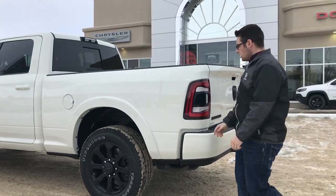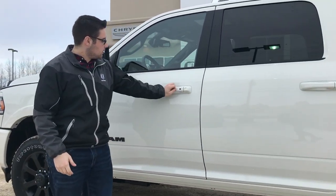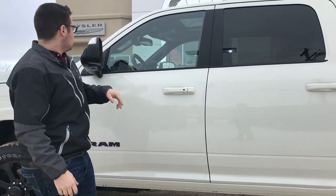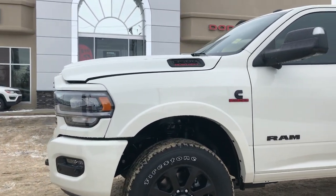It does have the paint matched flares on it since it is a Laramie, as well as the paint matched door handles. It does have the proximity entry here in the front as well, so if you have the key in your pocket and you grab the door handle the door will unlock, or if you push this little button the door will lock. Towing mirrors with the in-mirror signal light. This one does have the 360 camera so you can see the little camera there on the bottom of the mirror.